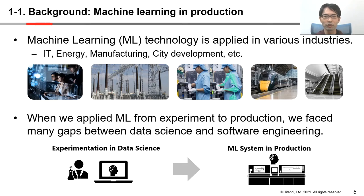I'm going to talk about our motivations to focus on machine learning. Machine learning technology is applied in various industries such as IT, energy, manufacturing, and city development. Our company Hitachi has a lot of products and services in these industries. When we applied ML from experiment to production, we faced many gaps between data science and software engineering. So our challenge was how to move ML from experimental to production.